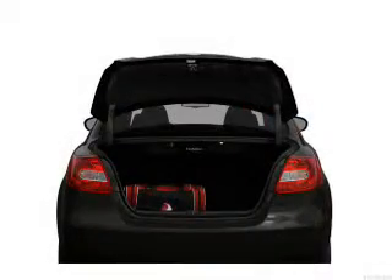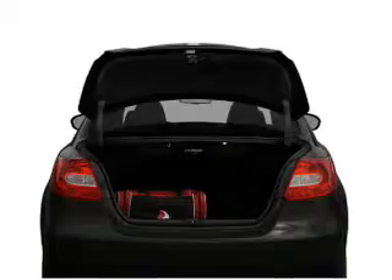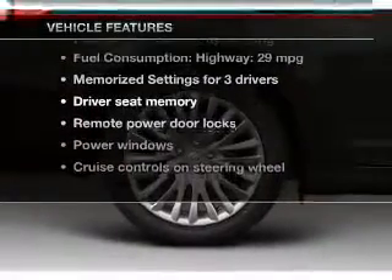Enjoy the flexibility of multi-zone temperature controls, and memory settings are one of many features. With these notable features, you won't want to miss out on the opportunity to own this amazing ride.